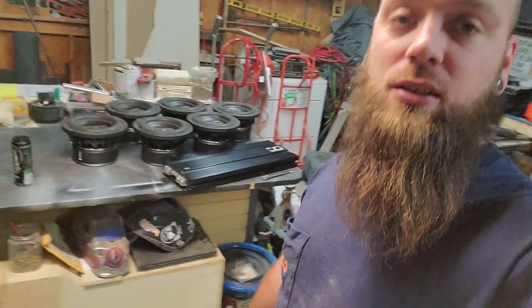So for TDH 2020, that's our base end. Now I've got to find a mids and highs amp. I've got four PRV 8s, and I'll be looking for some tweeters — maybe a couple 6.5s. And a deck, wires, batteries, and alternators. Right now with what I have here, this leaves me with roughly about $17.50 left in my budget.